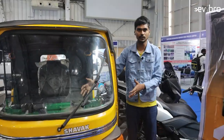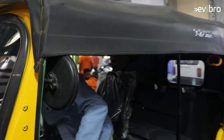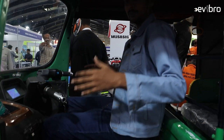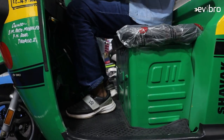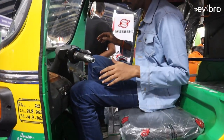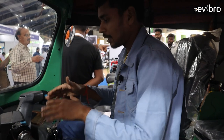Let me show you the interior portion and the digital meter. The seat is very spacious; even the rear is comfortable. The driver will feel more comfortable riding this Sharadi electric auto. It is completely automatic — there are no gears; only the brake is available. You just give the throttle and the electric auto will move.